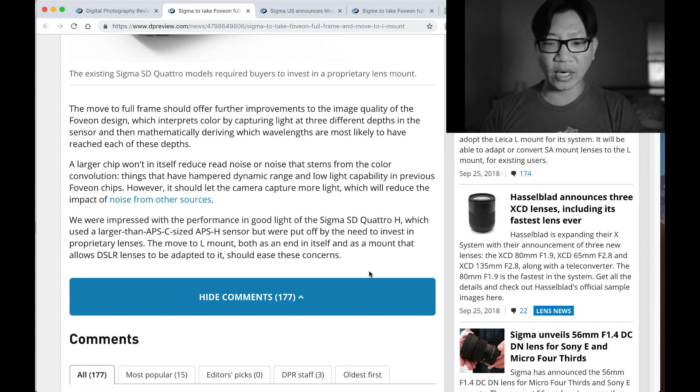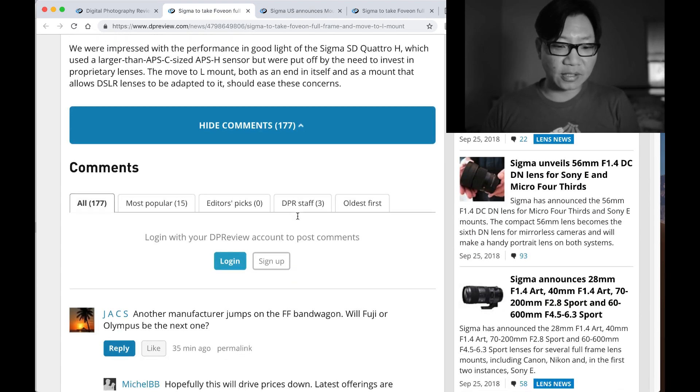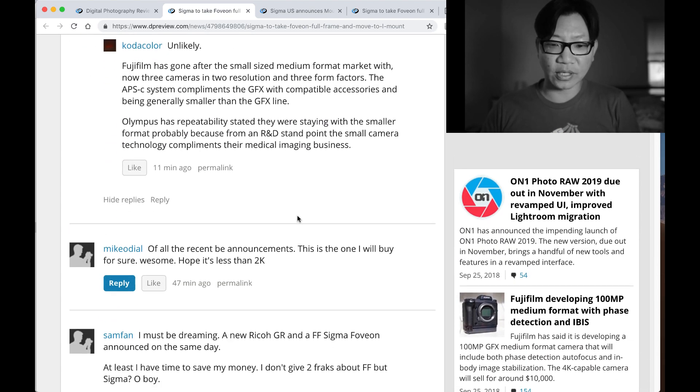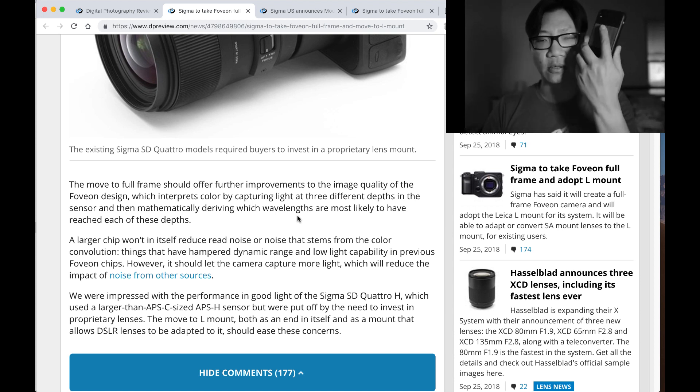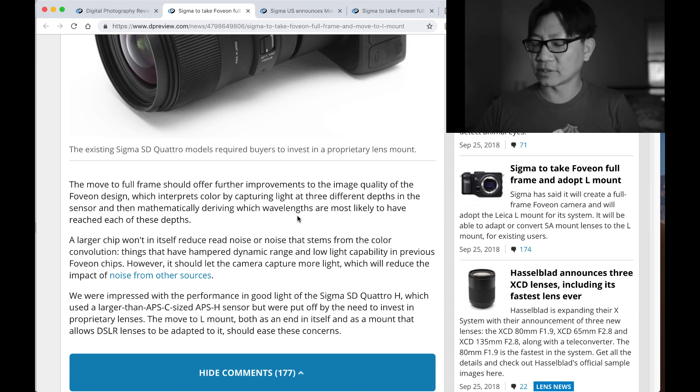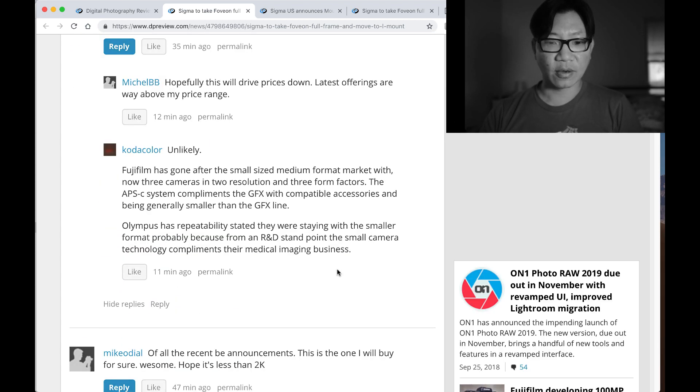Let's not forget about Micro Four Thirds, at least on the video side. There's a lot of interesting things happening — kind of makes you wonder if normal people are going to want to upgrade from their iPhone X, XS, et cetera, to get really jaw-dropping images that you would be able to get from a Foveon sensor. There are tons of comments on DPReview since they were the first to announce it.